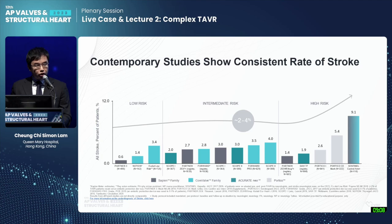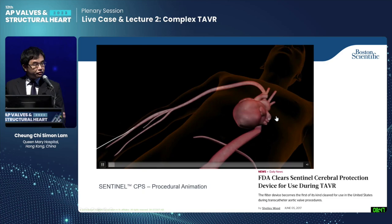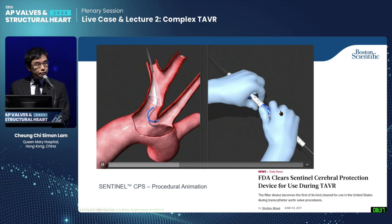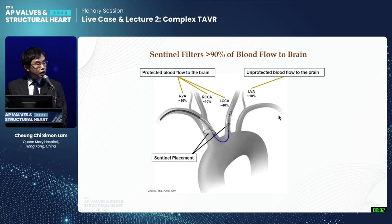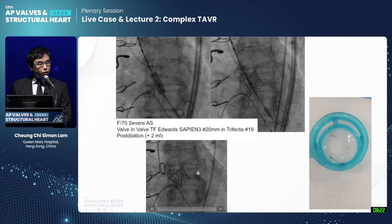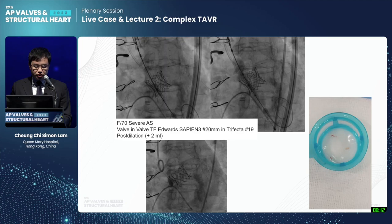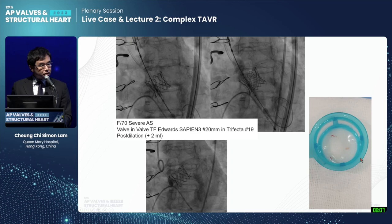We know stroke is still a concern with TAVI. Mortality, vascular complications, and bleeding complications all go down, but stroke and pacemaker still need improvement. The Sentinel device has been FDA-approved since 2017: a proximal filter at the brachio-cephalic trunk and another filter in the left common carotid artery. It is helpful but not 100% protective — some branches are not covered. We know from studies that debris can be captured in the basket. For example, a TAVI in a Trifecta 19–21 with post-dilation modification, we can capture whitish or reddish materials. And in a patient with severe aortic stenosis and heavy calcification, we capture calcified nodules.